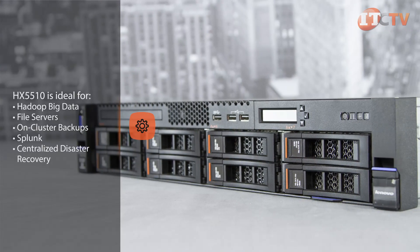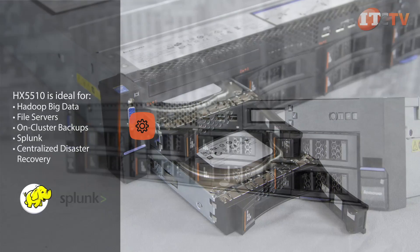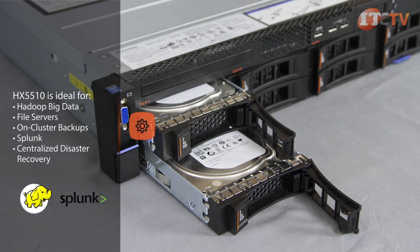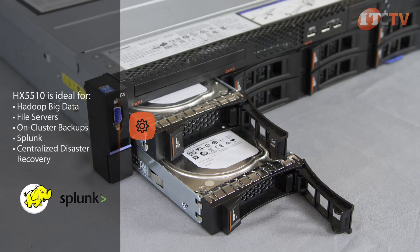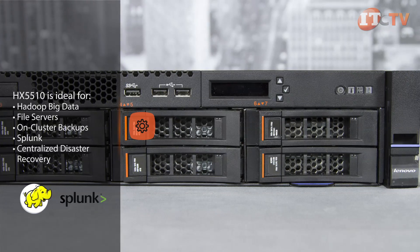The HX5510 is optimized for storage intensive applications, supporting up to 8 hot swap LFF drives for a low dollar-to-gigabyte ratio. This system is ideal for Hadoop big data, file servers, on-cluster backups, Splunk, and centralized disaster recovery.